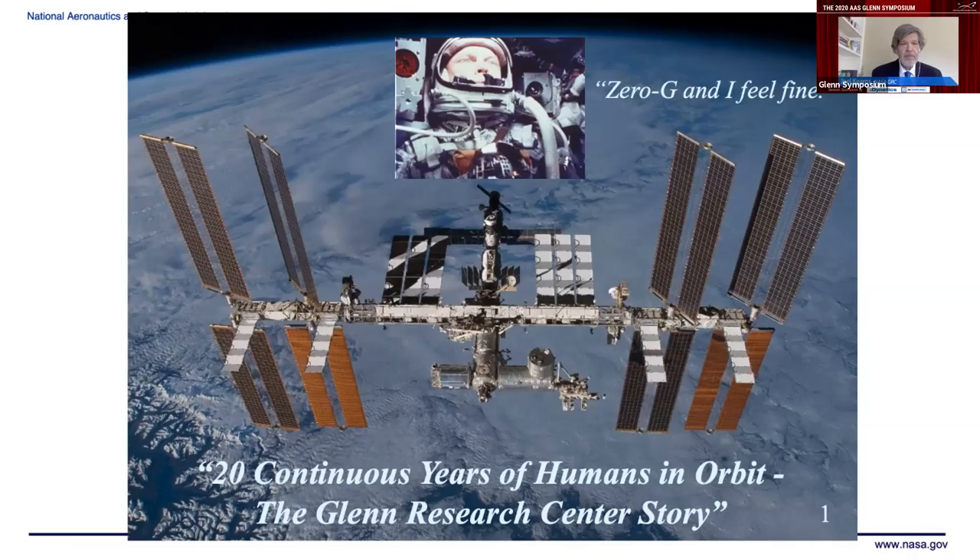I want to remember, as I talk about Glenn Research Center's role in making sure the ISS is powered so it can do research, one of John Glenn's most memorable statements on his Mercury Atlas mission: 'I'm in zero-G and I feel fine.' I think the people at Glenn and the people who've worked with them at universities and industry have made a big effort and a lot of success in the last decades in making sure that zero-G feels fine as a place to do science and applications work for the United States.